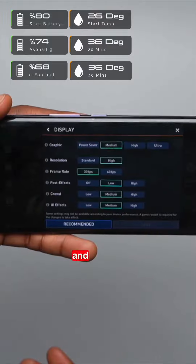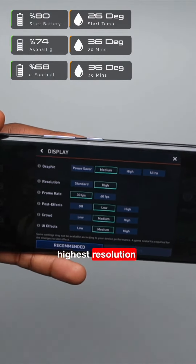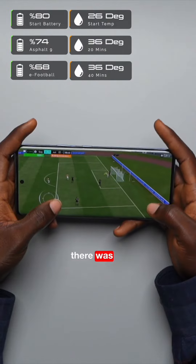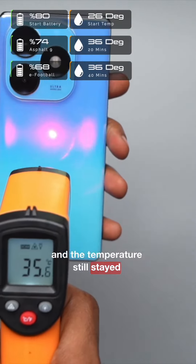It was time for FIFA 2024 and it ran at medium graphics, highest resolution, and 60 frames per second settings. Although the sound was a bit choppy, there was no loss in quality and the temperature still stayed around 36 degrees Celsius.